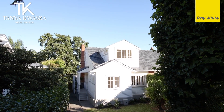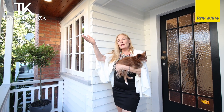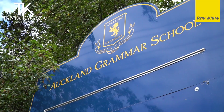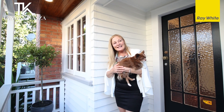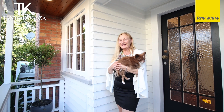Being in Cotter Avenue, you're so central to everything that Remuera has to offer — just up the road to the shops, restaurants, cafes, really close to the motorway, and of course excellent school zones. You're not going to find a more central spot, and it's nice and sunny with lovely gardens. You're going to love living here.